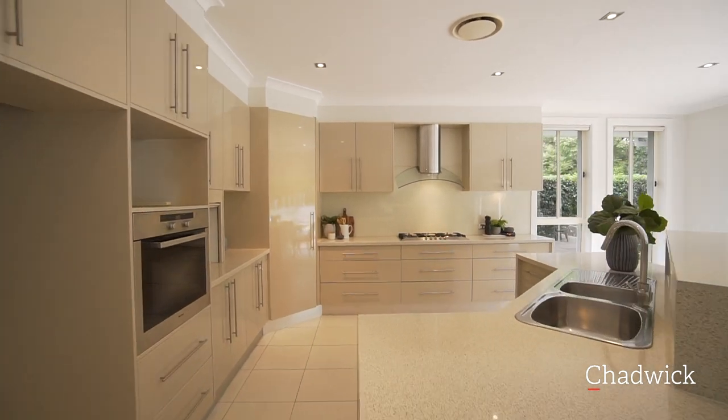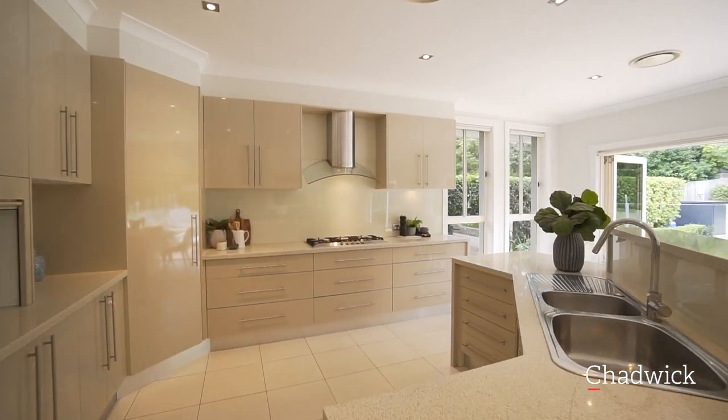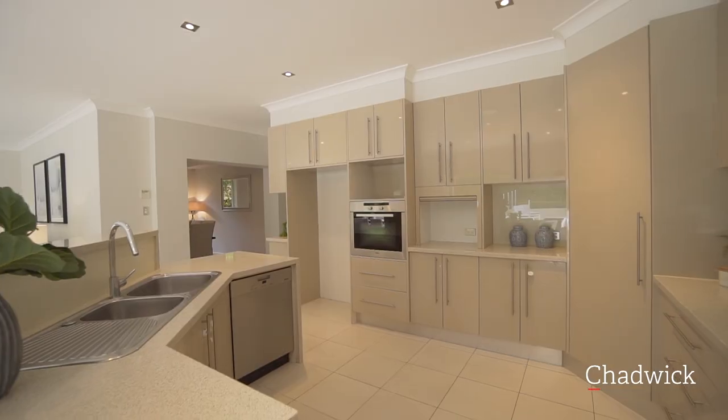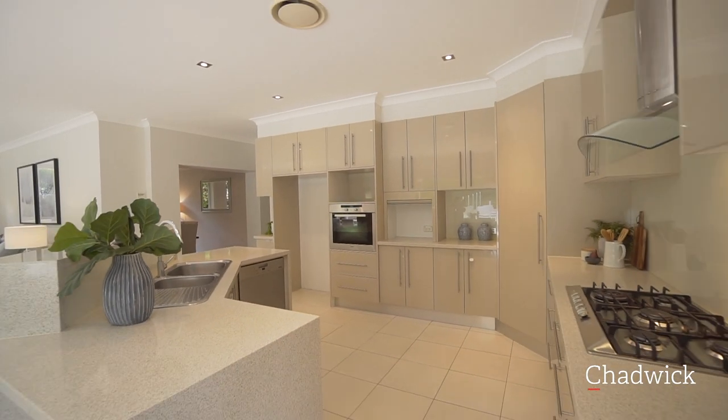The kitchen includes stone bench tops, Miele appliances including gas cooker, dishwasher and wall oven, oodles of bench space, cupboards and pantry.